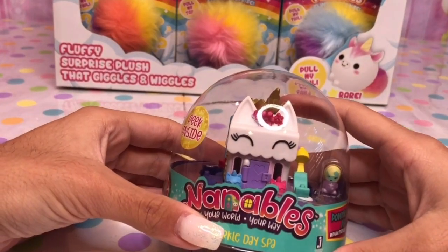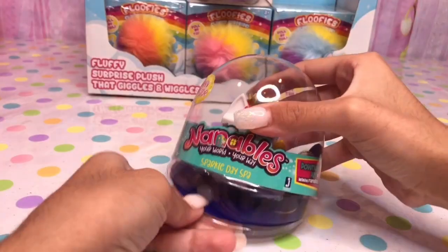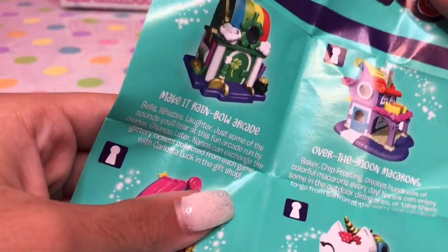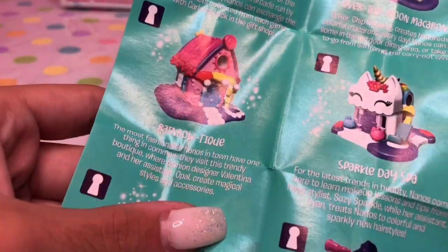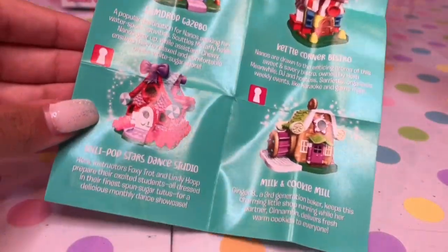Let's open this Nonna Bull first. I love these — they're so cute, and I love especially because this one's a unicorn. If you look at the checklist, there's so many cute little houses and places to collect. It looks like you can make a whole town.